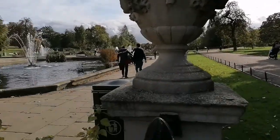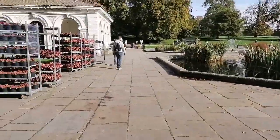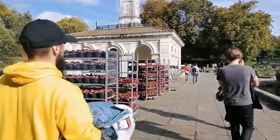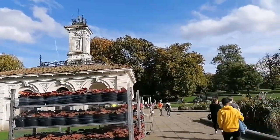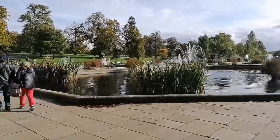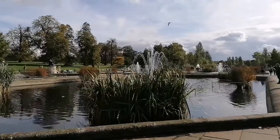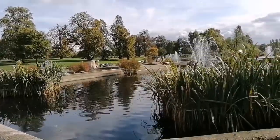Hello everyone and welcome back to Kensington Gardens. This is the second part of the video that I did shoot and posted a while back. I didn't want to make it too long so I had to stop at a certain point. This second part will be a detailed coverage of this beautiful park. I'll just take you around the park so you can see things through my lenses.